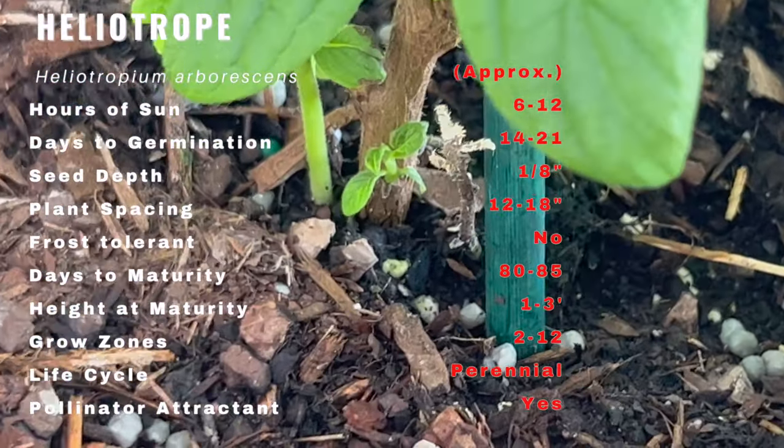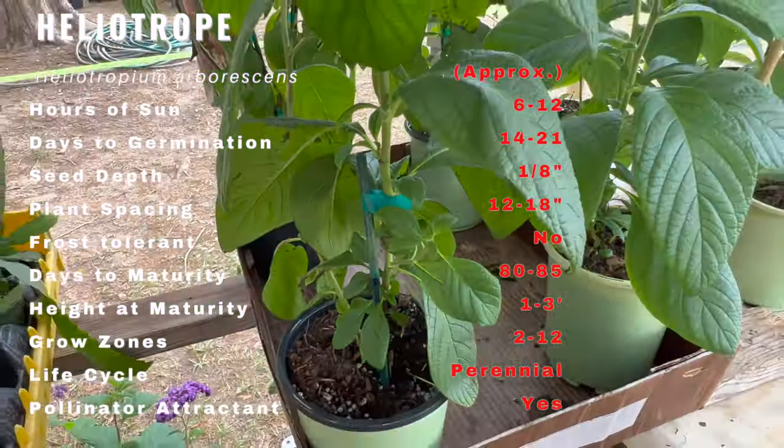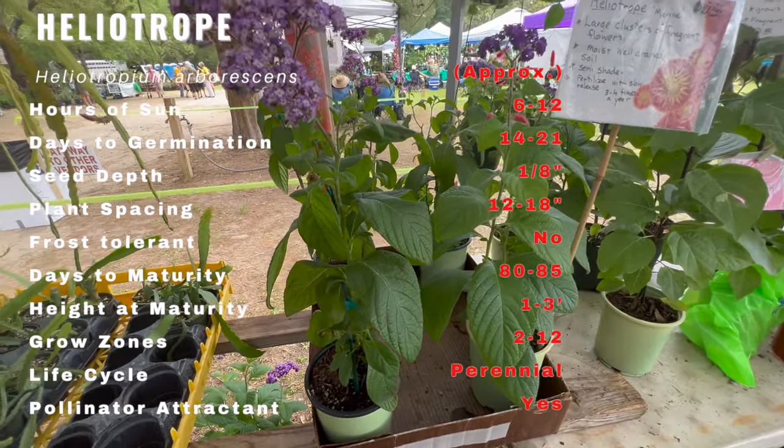The heliotrope thrives in warm temperatures and full sun but can also tolerate partial shade. It requires well-draining soil and regular watering to keep the soil moist. It's important to avoid over-watering as this can lead to root rot.